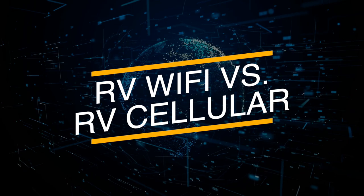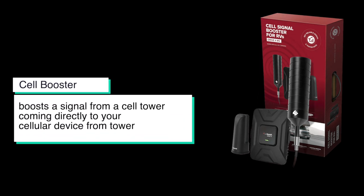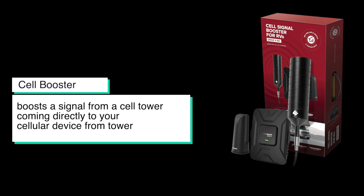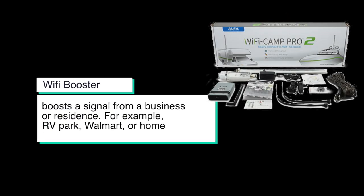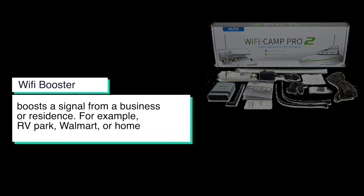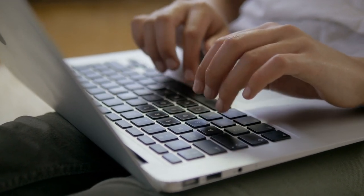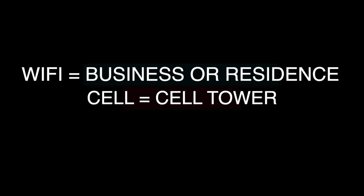Here's where it gets confusing. People so often mistake RV Wi-Fi boosters and RV cellular boosters as interchangeable, when those two things are very, very different. An RV cellular booster or RV cell phone booster boosts a cell phone signal coming from a cell tower directly on your phone or connected device like an iPad. An RV Wi-Fi booster boosts a signal coming from a residential or business area like an RV park or a Walmart — not from a cell tower. So simply put, a Wi-Fi booster boosts a signal from a residence or business, and a cell booster boosts a signal from a cell tower. Two very different things, and it's important to know the difference.